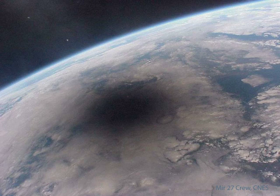Others see a partial eclipse where only part of the Sun appears blocked by the Moon. This spectacular picture of the 1999 August 11 solar eclipse was one of the last ever taken from the Mir space station.